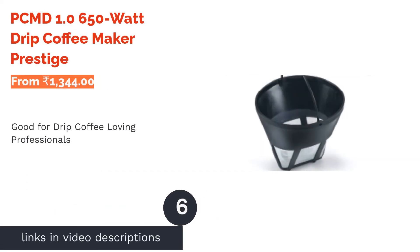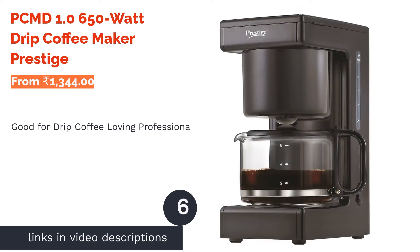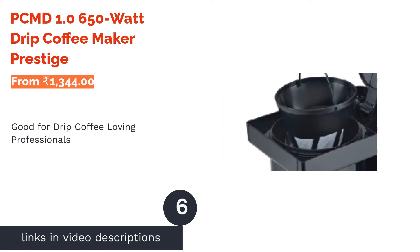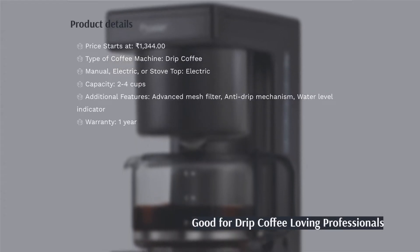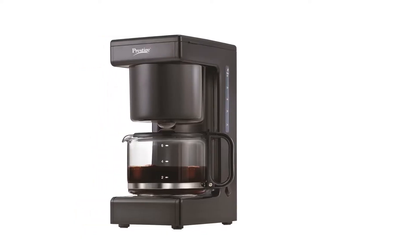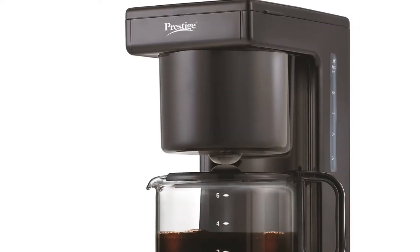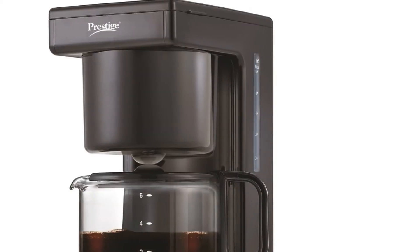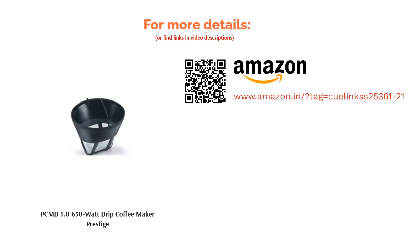The next product in our list is the PCMD0650W Drip Coffee Maker by Prestige. This simple but effective drip machine makes decent drip coffee. It's pretty basic, as it cannot be used to make lattes and other drinks, but if you like drip coffee and are a working professional, this may be perfect for your needs. It has an advanced mesh filter with a handle which makes it easy to clean, and also has an anti-drip valve. Reviewers like its drip coffee, but some are dissatisfied as they cannot use the machine to prepare other types of coffee.